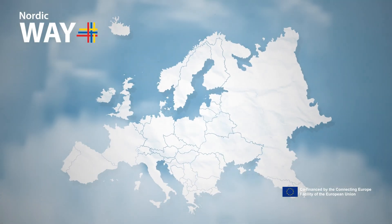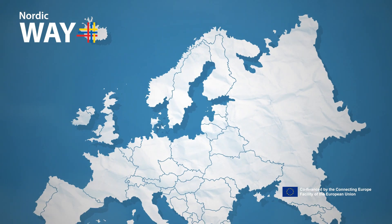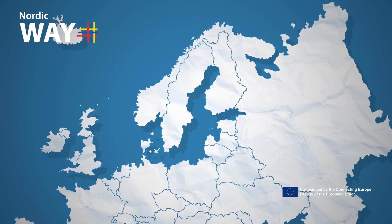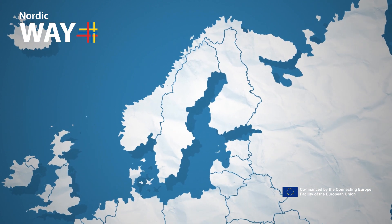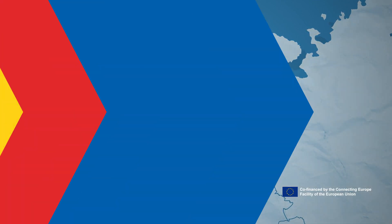Nordic Way, co-funded by the Connecting Europe Facility of the European Union, is a collaboration project that showcases innovative CITS services for communicating safety hazards and traffic information.